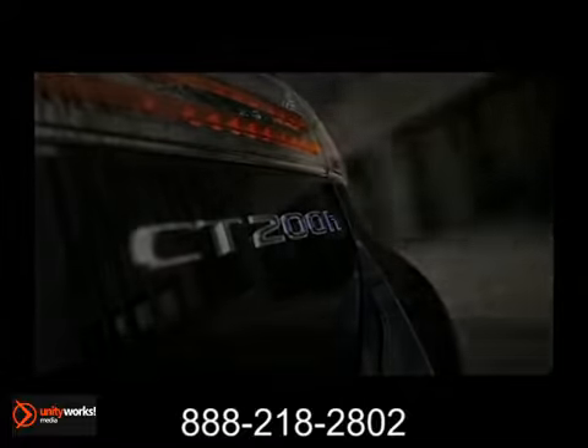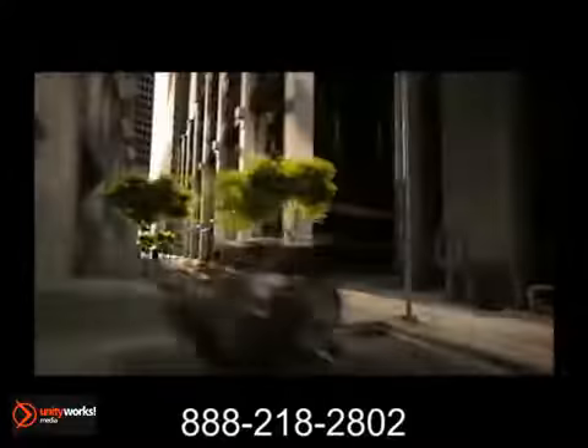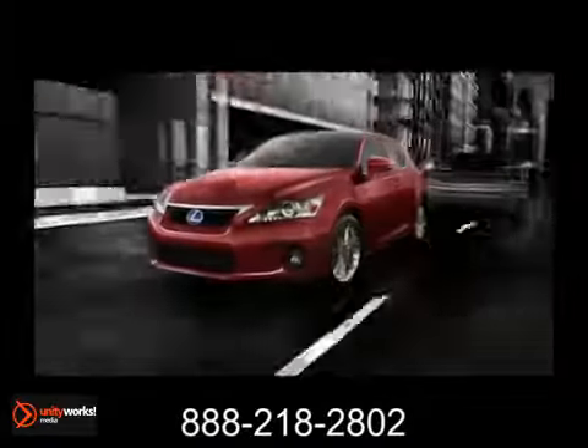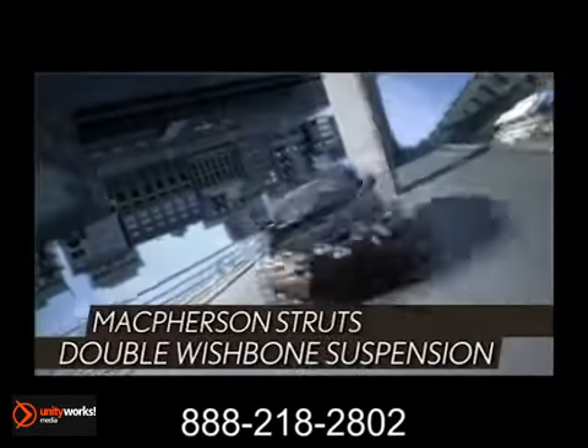While its aggressive style is what will get you noticed, it's what's under the hood of this hybrid vehicle that matters. A 1.8 liter Atkinson cycle 4-cylinder with continuously variable valve timing with intelligence. The CT200H delivers superior handling and incredible fuel economy, and its double wishbone rear suspension provides a highly responsive driving experience.